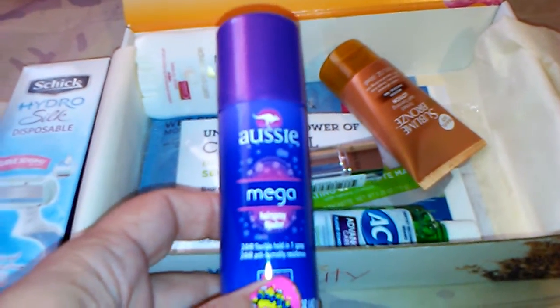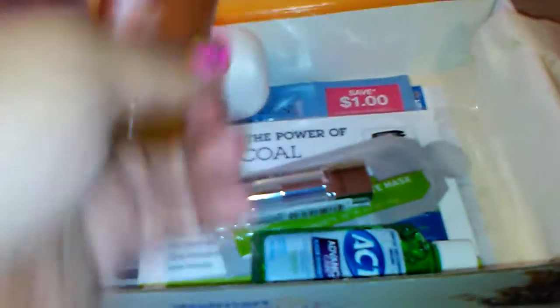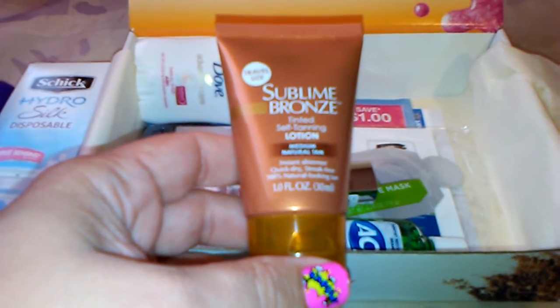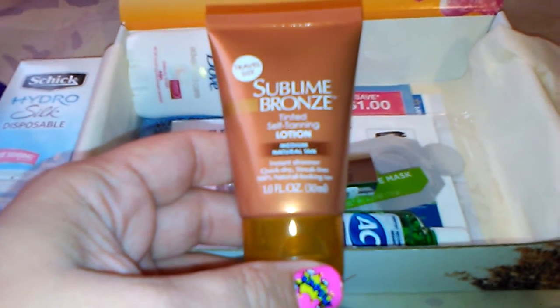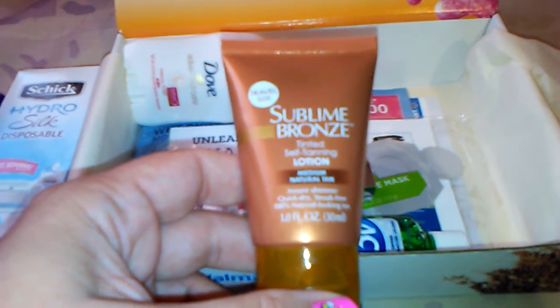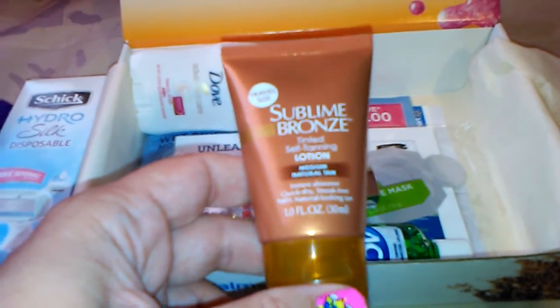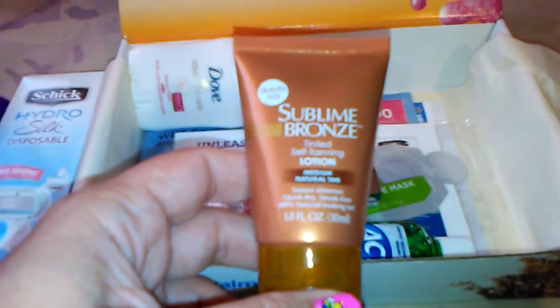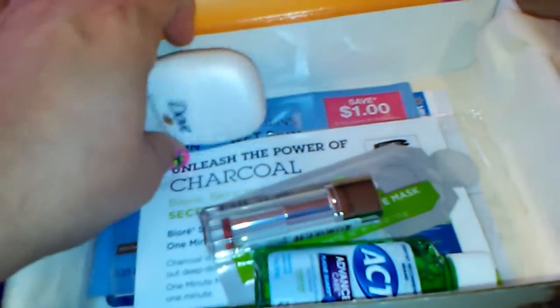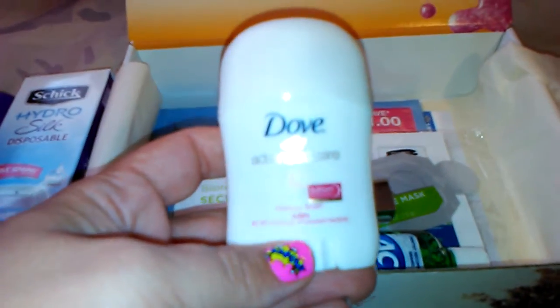The next thing here is a travel size Sublime Bronze tinted self-tanning lotion in medium natural tan. I don't use self-tanners so I won't be using that, but I'll put it aside for a future swap or give it away to someone.